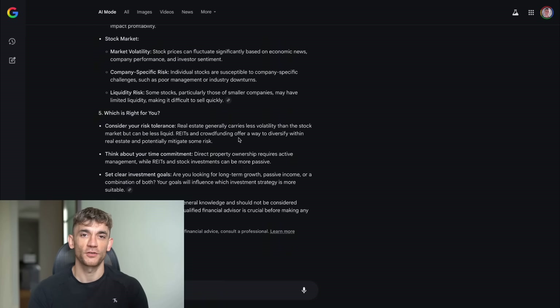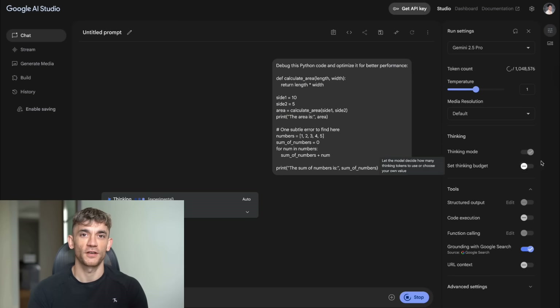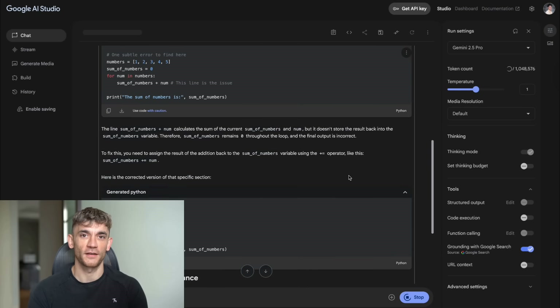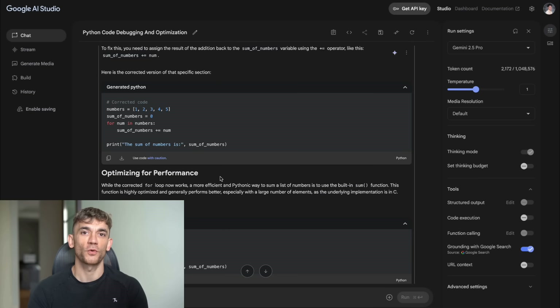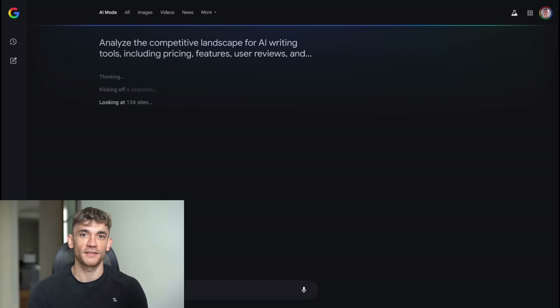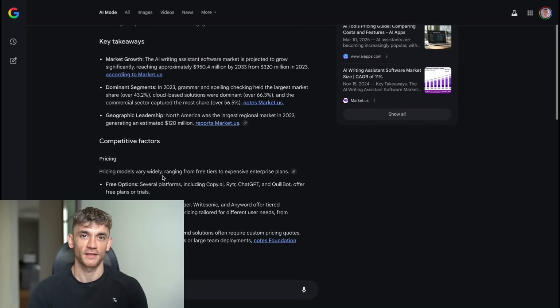You'll get a detailed comparison report with pros and cons of each option. Example three, technical problem solving: switch to Gemini 2.5 Pro and ask 'debug this Python code and optimize it for better performance,' then paste your code. The 2.5 Pro model excels at coding — it'll find bugs, suggest optimizations, and explain why the changes improve performance. Example four, local business intelligence: 'Find the best coffee shops in downtown Seattle with Wi-Fi, quiet atmosphere, and good pricing — have AI check pricing and availability.' This uses the new agentic features; Google will actually call coffee shops to get current pricing and availability information. Example five, market research: 'Analyze the competitive landscape for AI writing tools, including pricing, features, user reviews, and market positioning.' Deep Search will research dozens of AI writing tools, compare features, analyze reviews, and create a competitive analysis report.